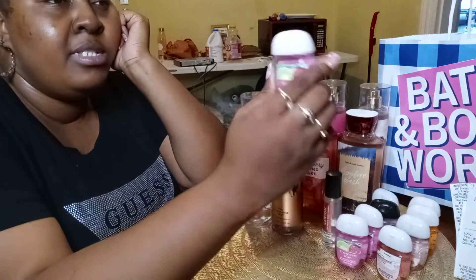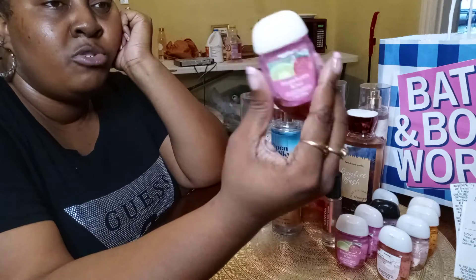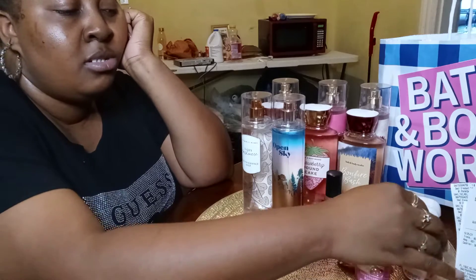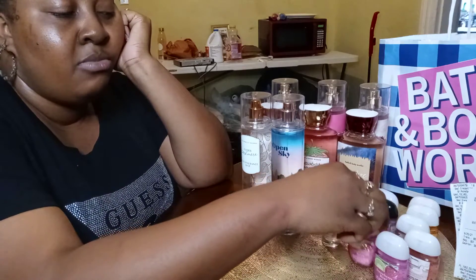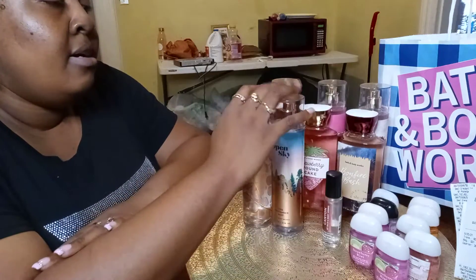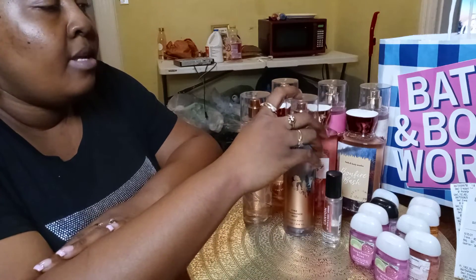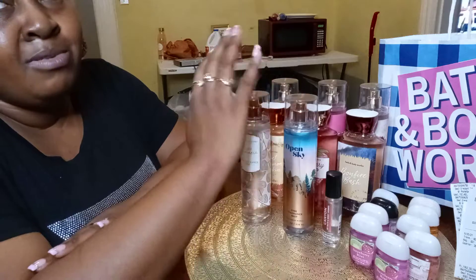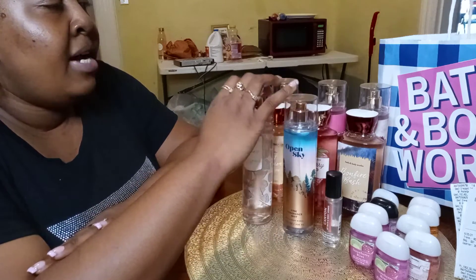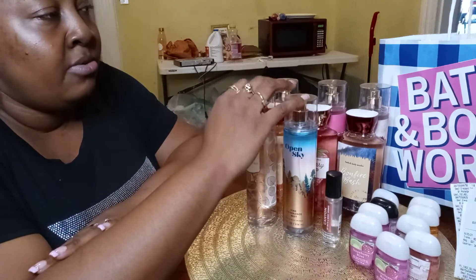I have the medium-sized ones with the pump, but this travel size is great — I can just throw it in my pocketbook, pull it out at church, at the grocery store, and send it to school with my kids. They have scents that are more masculine compared to these fruity ones I got for myself. I'm definitely going to go get the men's collection next. They have a sale around Thanksgiving time — I think it's buy three, get three — so I'm going to get those for the boys.